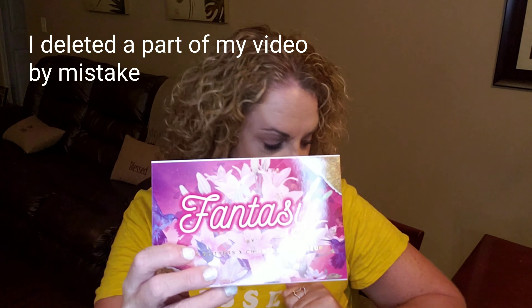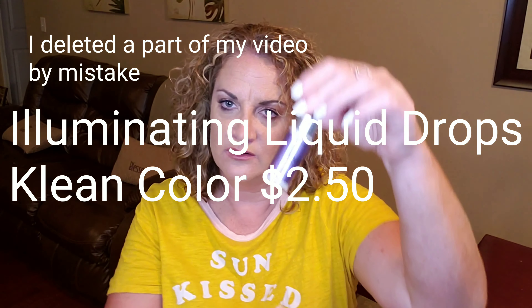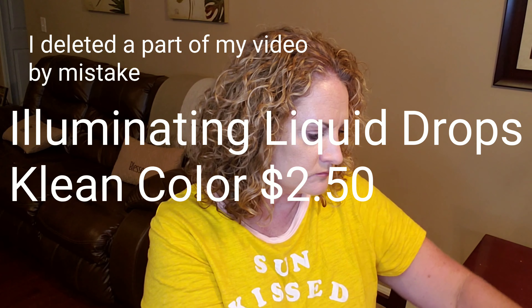That's everything in the box! You usually get four to five full-size products. We got the palette, we got the illuminating drops, we got the human hair eyelashes, and then we got this cute eyeshadow brush to go along with the palette. That's what we got for $17.99, and two dollars of that is for shipping.